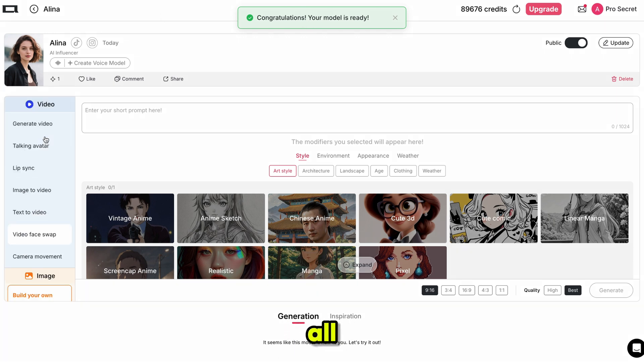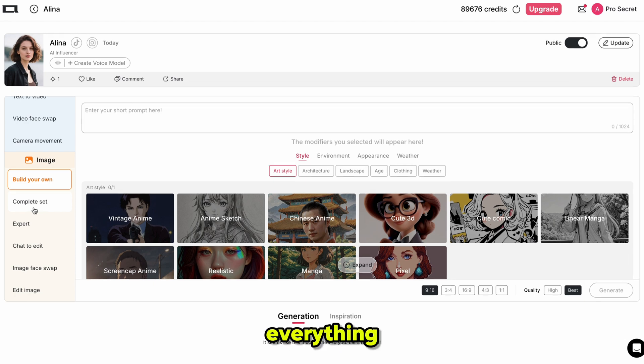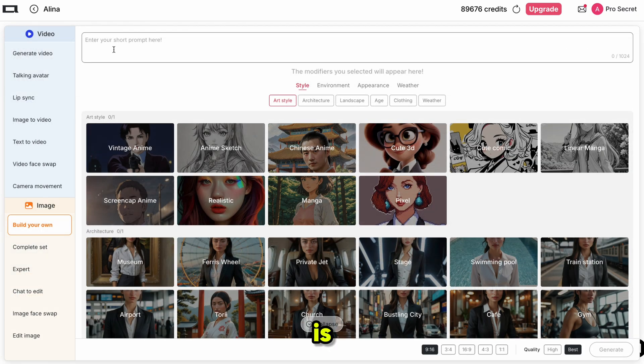On the left side, you'll see all the features in one place: generate video from text or image, lip sync, talking avatar, face swap, and many more. Everything you need is right here, all in one platform. From here, you can assign a voice to your influencer — whenever you use this model, the voice will stay the same, giving your AI influencer a consistent personality every time. You can also customize everything for your image or video like art style, architecture, landscape, age, clothing, weather, and more. Then just add a short prompt and your content is ready.